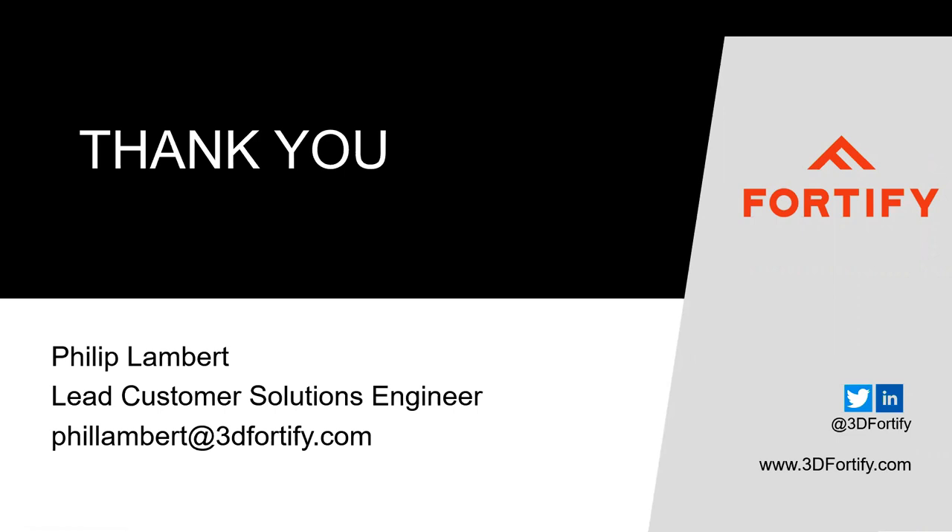That's it for the presentation. Thanks to everyone for listening — my email is listed on the slide if you'd like to connect. I'll now hand it back to Sam, who will lead us through some Q&A. Thanks again. So now it's time for Q&A.